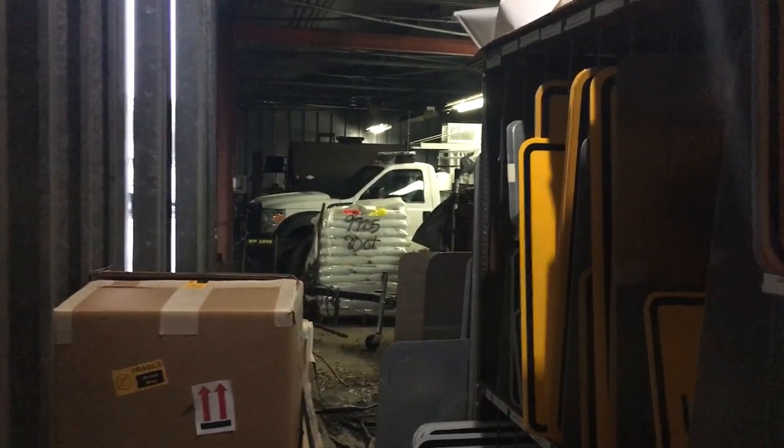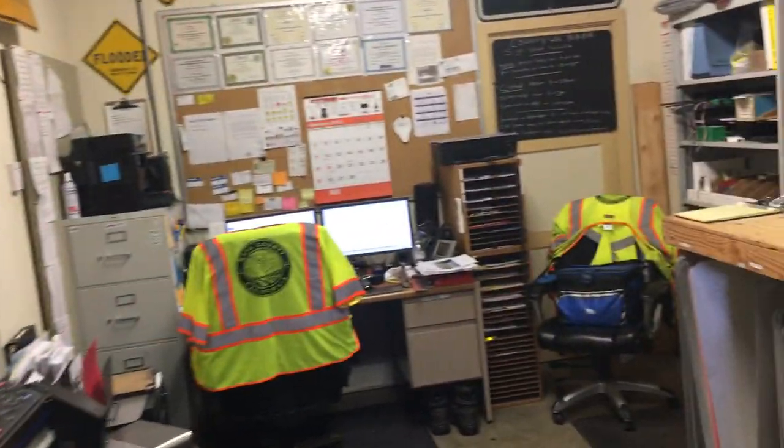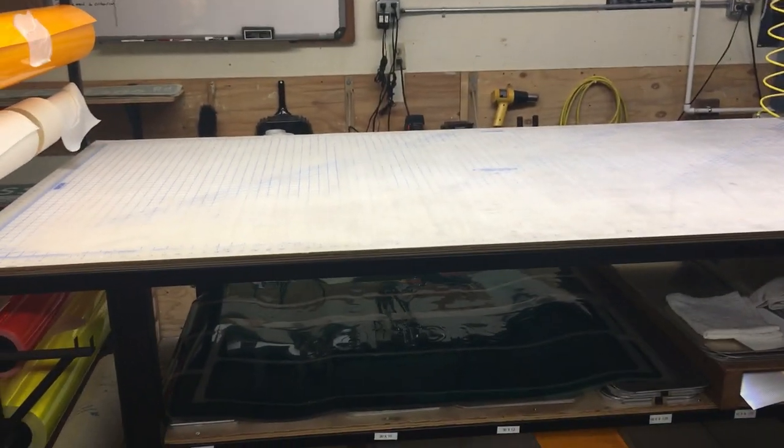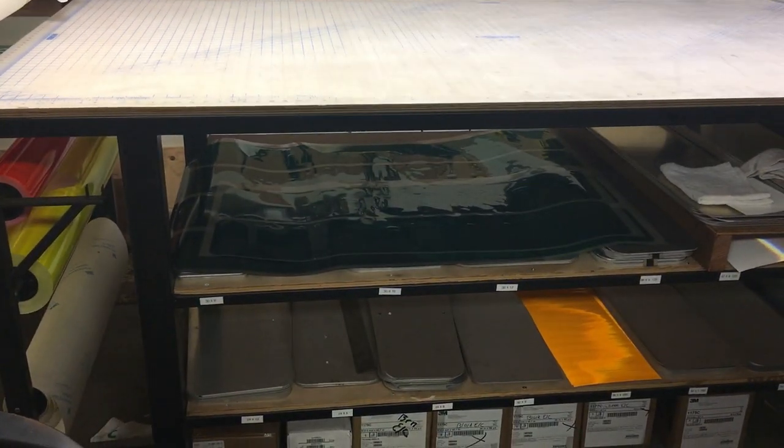I've got certain areas here — these are signs that are going to get installed. Back in the shop with my sign truck all tucked away because it's raining today. Here's the room where my table is.